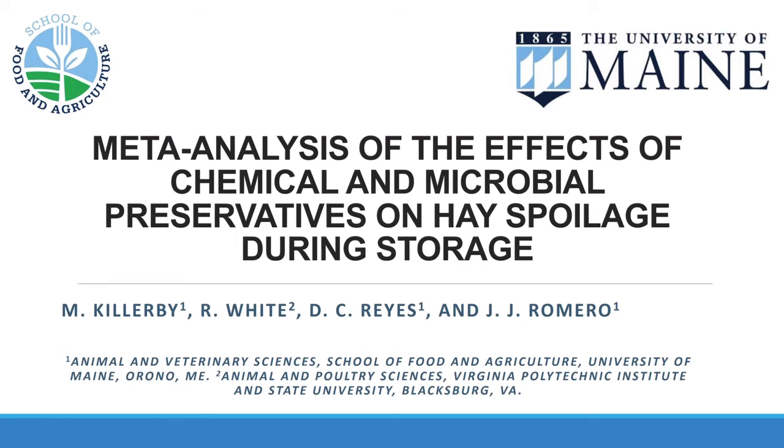This study was part of the master's thesis of my student Marjorie Kildarby, who led this study as part of her program. She has finished her master's and is currently starting her PhD at University of Wisconsin-Madison. This was also done in collaboration with Dr. Robin White from Virginia Tech, who conducted the statistical analysis.